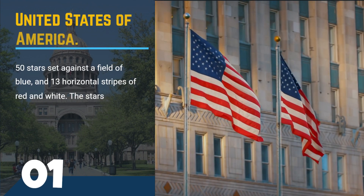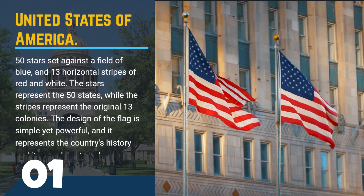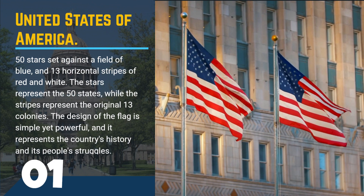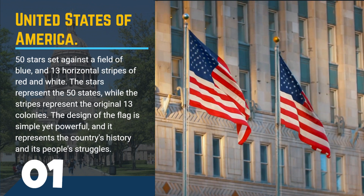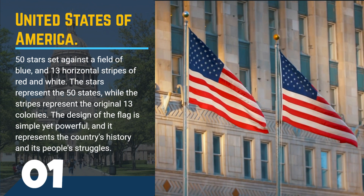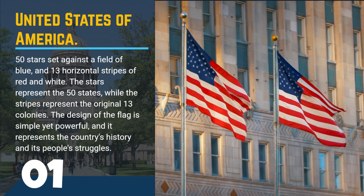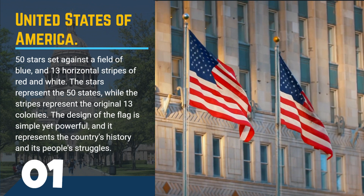And the number 1 is the flag of the United States of America. This flag features 50 stars set against a field of blue and 13 horizontal stripes of red and white. The stars represent the 50 states, while the stripes represent the original 13 colonies. The design of the flag is simple yet powerful, and it represents the country's history and its people's struggles.